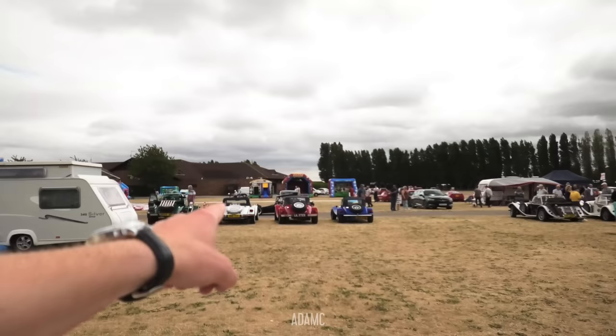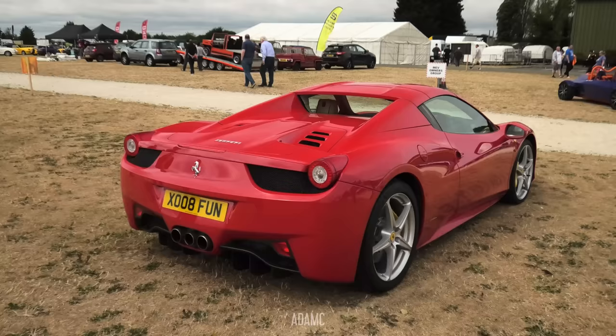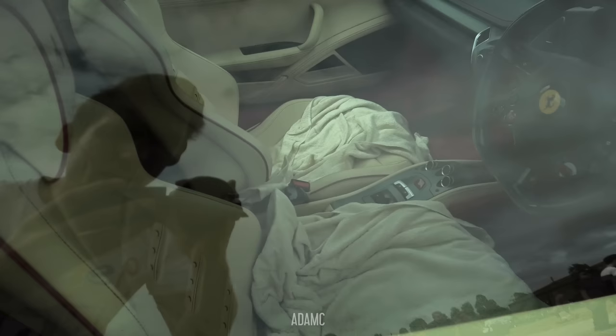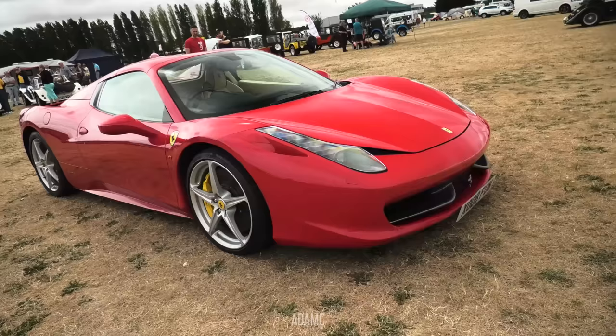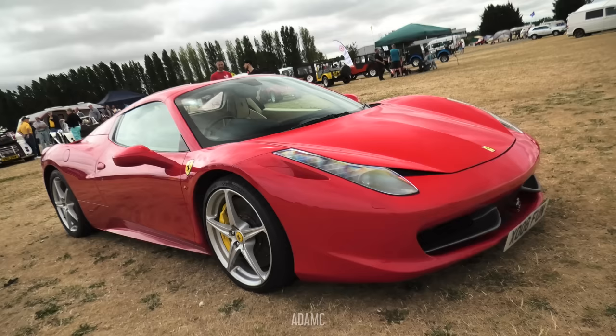We have a Ferrari 458, but this is a genuine 458 Spyder. I reckon he's just having a bit of fun with people — making people think it's a really good replica. But this is a genuine Ferrari 458. You can kind of tell because he's got towels protecting the seats, which you wouldn't do in a replica. Although there is an arrow telling you how to turn the car on. But this was parked next door to a Ferrari 250 GTO replica that has since left.